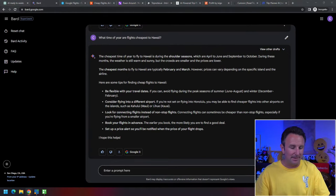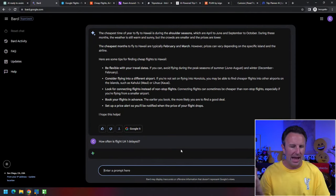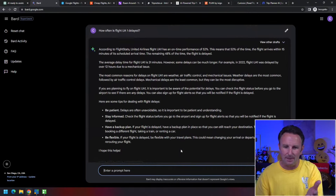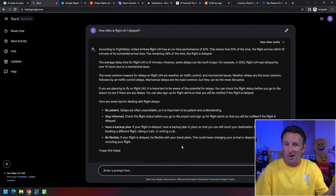You could also ask something specific — let's say you're going to Singapore on United Airlines flight UA1. You could ask, 'How often is flight UA1 delayed?' It'll come back and tell you this flight has an on-time performance of 52%, meaning about half the time it's on time and about half the time it's delayed. It's often hard to find flight delay information, so Google Bard makes it easy.